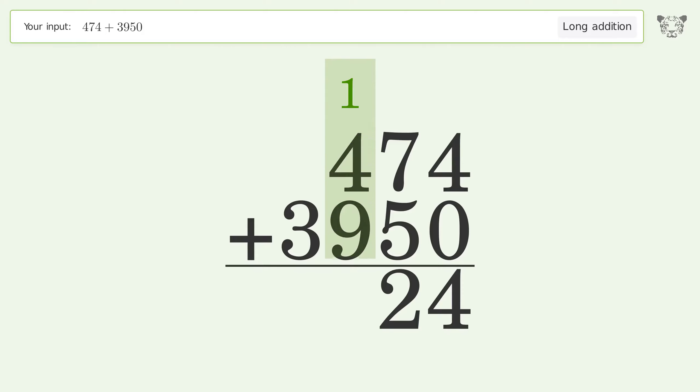1 plus 4 plus 9 equals 14 — carry 1 to the thousands place. Then 1 plus 3 equals 4. And so the final result is 4424.